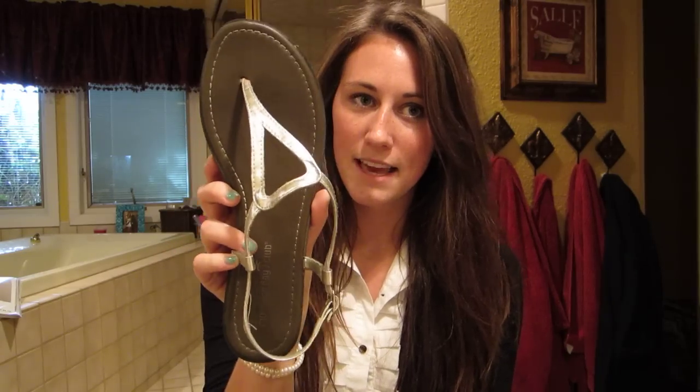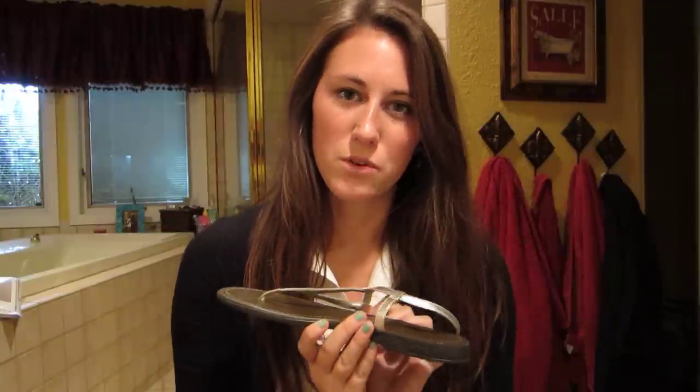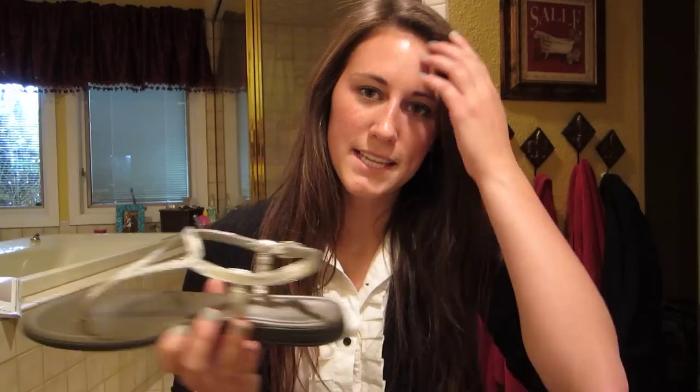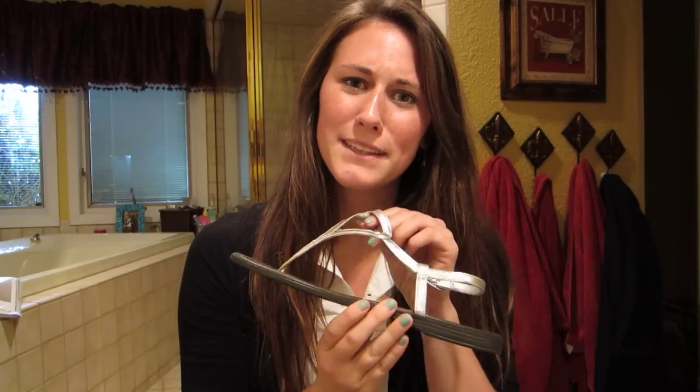Next item — these are silver sandals and I think they're so cute. Silver goes with a lot of things and it's a really unexpected color choice — you wouldn't think silver shoes, but they're so cute. I think I got these at DSW or Payless.